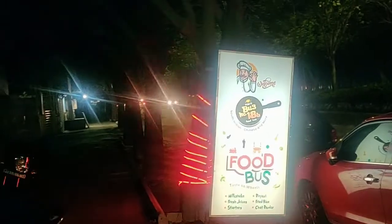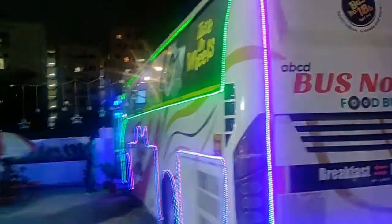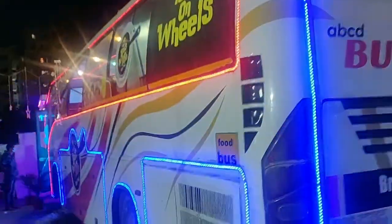Hi guys. This board caught my eye from the hills and I found this food bus very interesting. At first glance the jingle-jangle bus made me want to check it out. It's a very interesting concept actually. I just want to let you know that something of this sort is already there within Hyderabad. So let's explore.